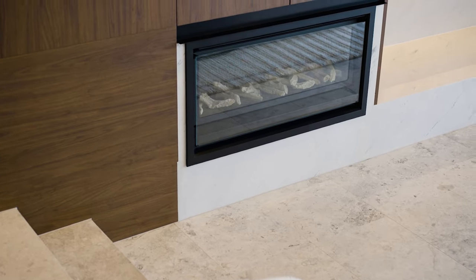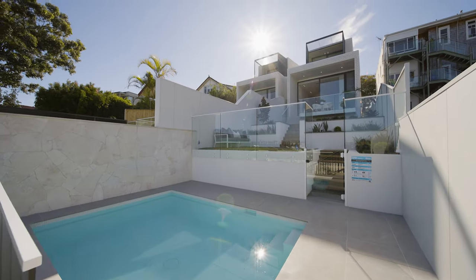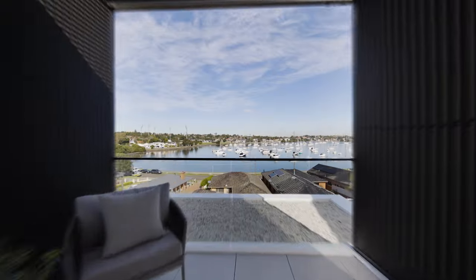The sleek gas fireplace is a beacon for cozy winters, and come summertime it's all about floating in the pool while soaking up the views. The primary bedroom frames those views perfectly.